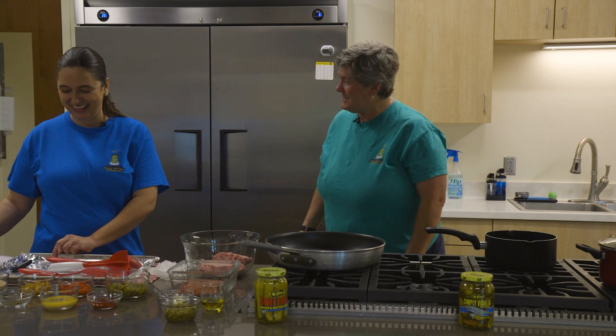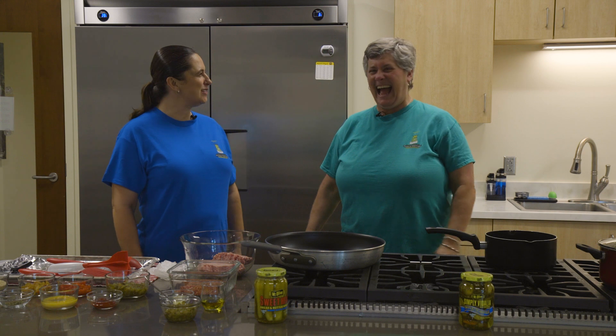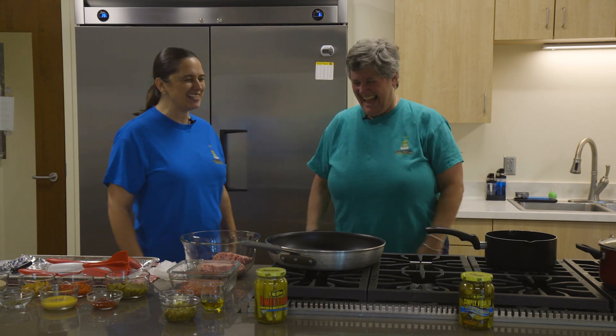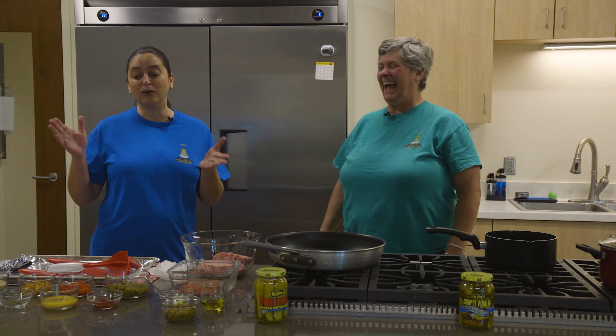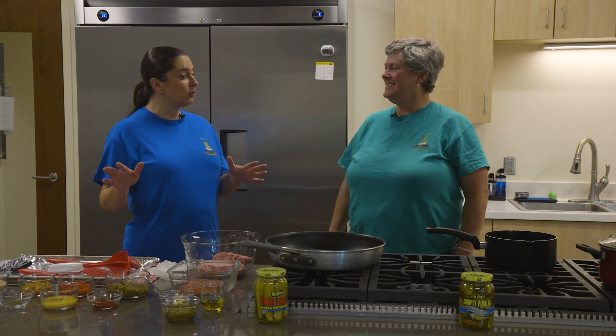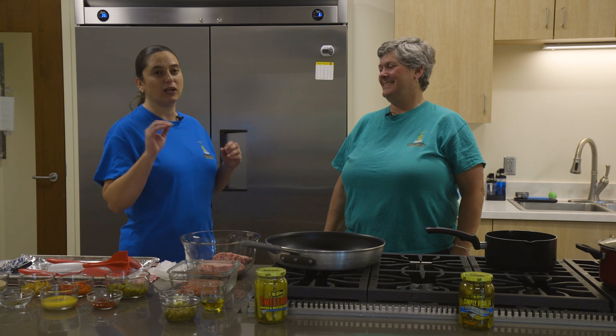You know what Gaffney is known for in Gaffney, South Carolina? A big peach. So they're good for their peaches, we're good for our pickles. Miss Brenda is really going to make us work hard because there are a lot of ingredients in here. But I'm so excited because this is a wonderful recipe. She did a great job.